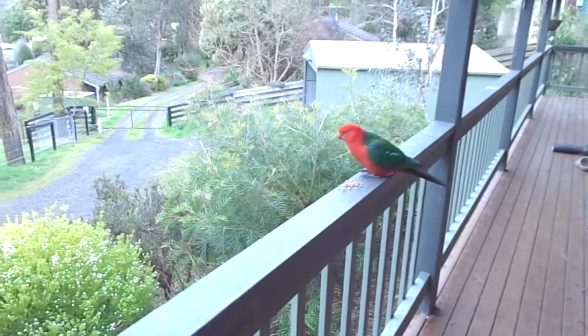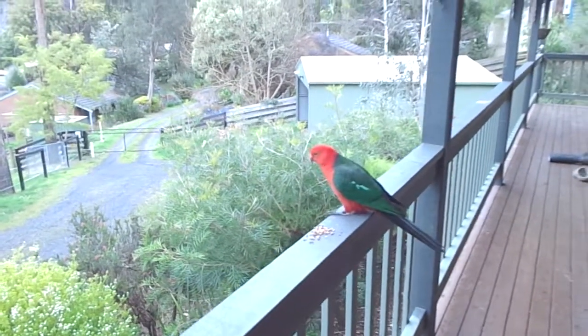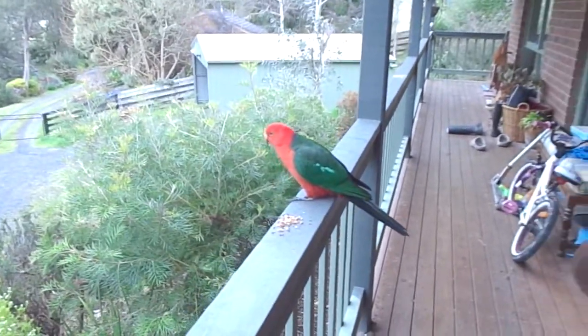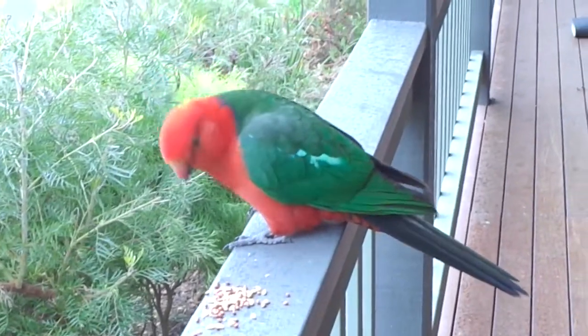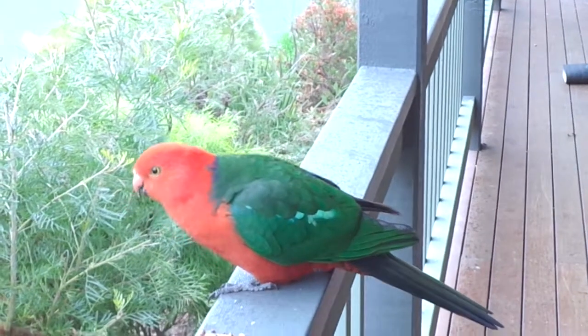They're not going to be too brave today. I have had them eat out of my hand before, but it's not going to happen today. Beautiful looking birds — they're quite a big bird, probably 35 to 40 centimeters long.